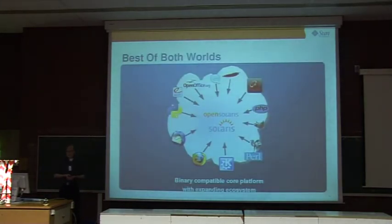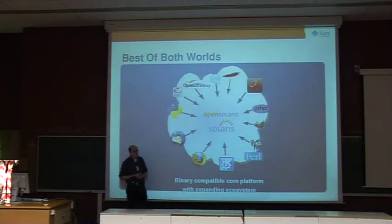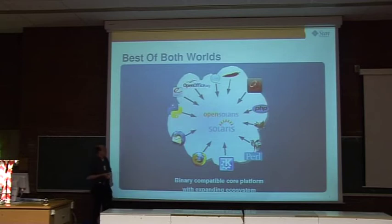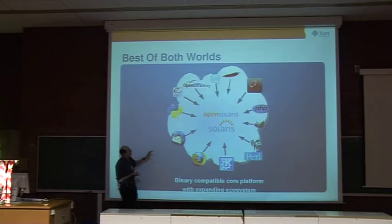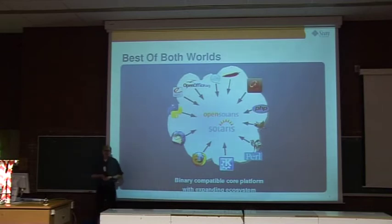The major difference from the typical Linux approach is that it's important for us to have an open source track where everyone can look at and modify the software, while also maintaining a commercial enterprise track called Solaris — because there's a fairly large market of people who rely on enterprise Solaris. Our vision is a quickly evolving ecosystem with all kinds of applications based on a binary-compatible OS core, whether in the commercial Solaris for enterprise or in a fast-track open source OpenSolaris environment.